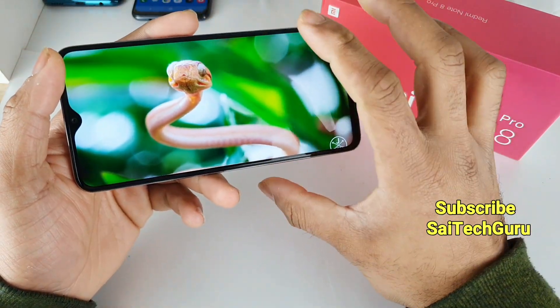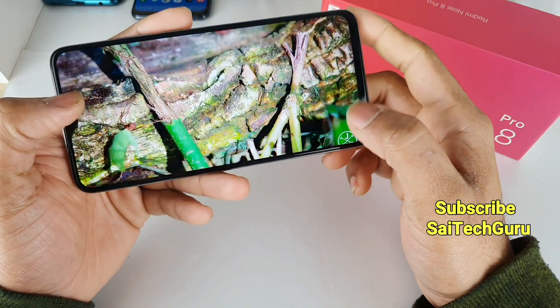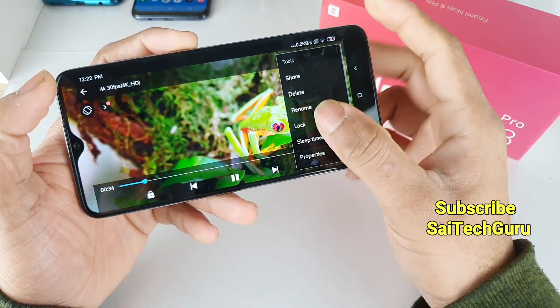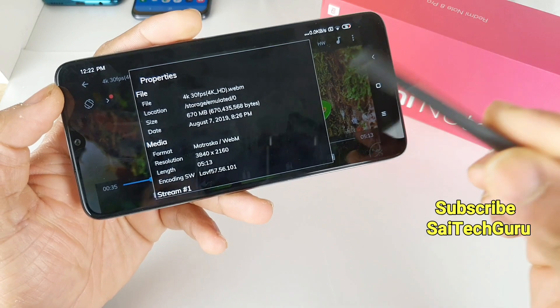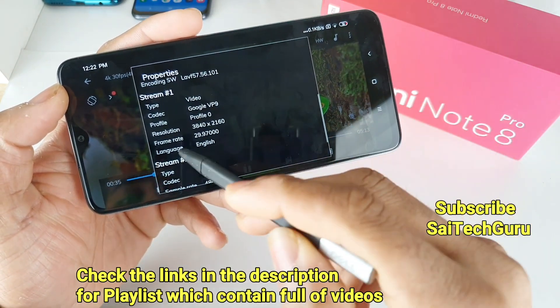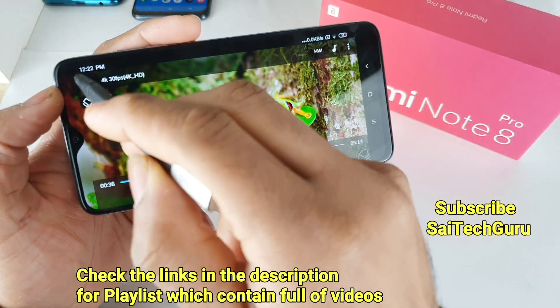As you can see, the 4K video at 30 frames per second is playing very smoothly — there is no problem with that video. Let me show you the properties of the video resolution and frame rates. As you can see, the resolution is 3840x2160, which is 4K resolution, and the frame rate shows 29.9, which is a 30 frames per second video.